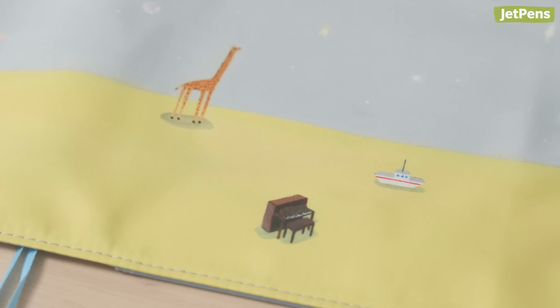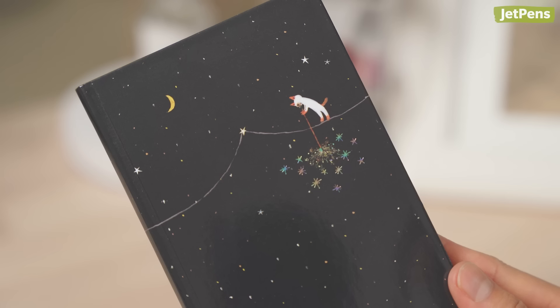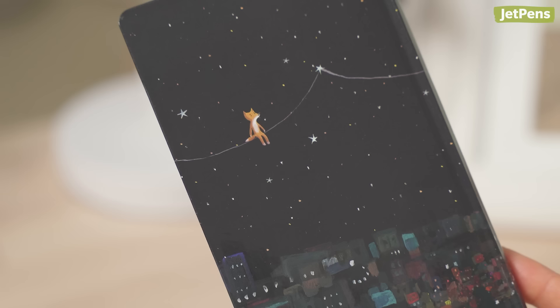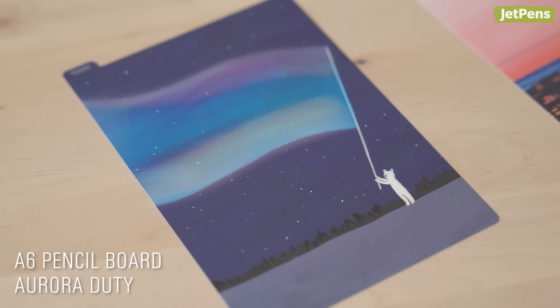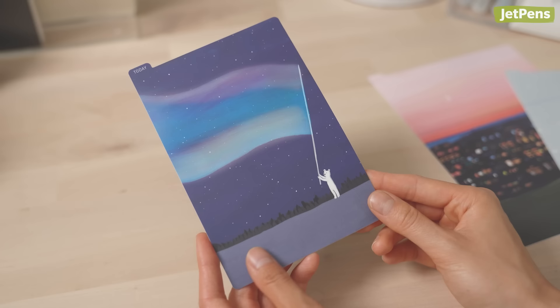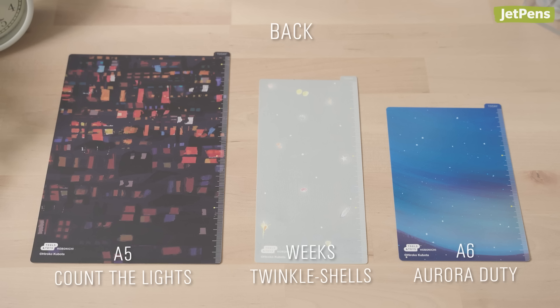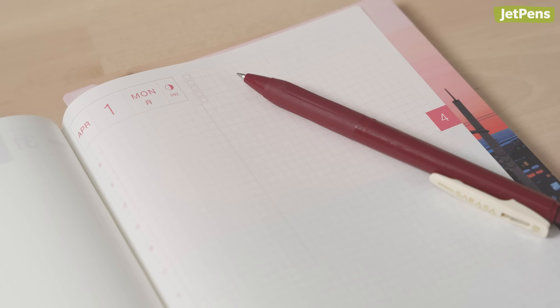Illustrator Hiroko Kubota is best known for her whimsical animal drawings. You may remember her 2023 Aurora Duty cover, which was a huge hit. The same design is now on a pencil board. Pencil boards can be placed under the page you're writing on to provide a flat surface.